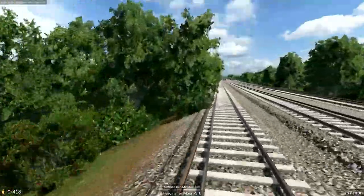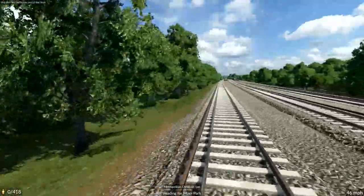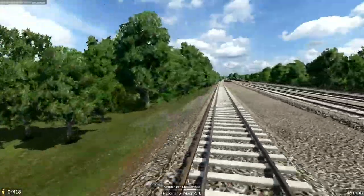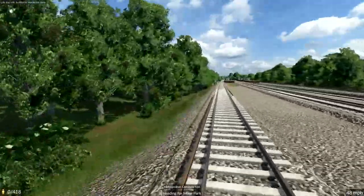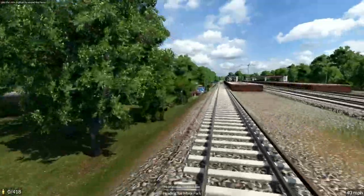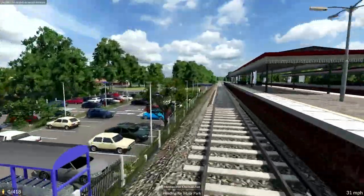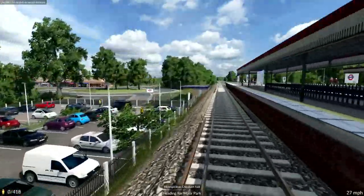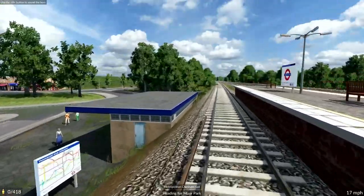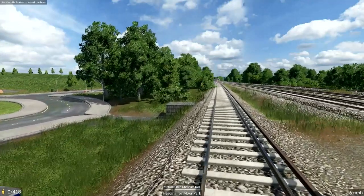Right now we're approaching and stopping at Moor Park. Originally this was called Sandy Lodge — Sandy Lodge is the name of the golf club to our right, which you can't see because of the trees. And to our left is a very large private estate, so private that Google Street View is not allowed in, so I haven't bothered to try to recreate it. What a nice car park though, which of course used to be the goods yard, as is the case with pretty well all the car parks on this line.